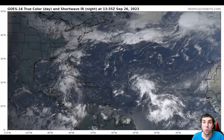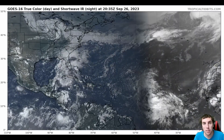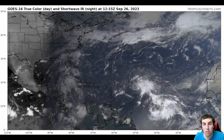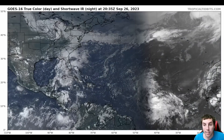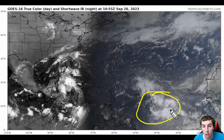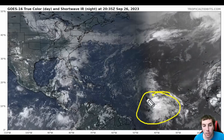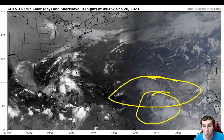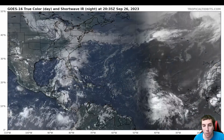Looking at the latest true color visible satellite imagery provided by Dr. Levi Cowan at TropicalTidbits.com — there will be a link in the description below leading to his website where you can view these satellite images 100% for free. We can see 91L located right now roughly 40 degrees west longitude by 10 degrees north latitude, definitely further south than most of our systems that have formed earlier this month, and therefore we could see this get much further west.